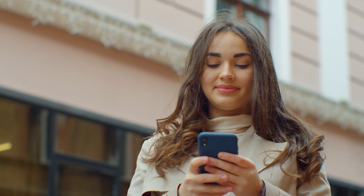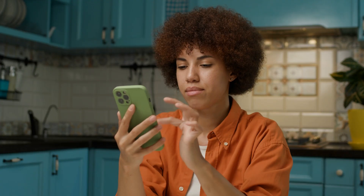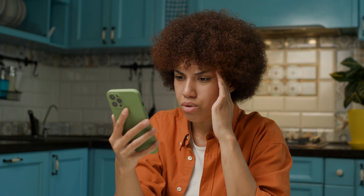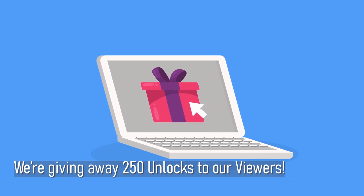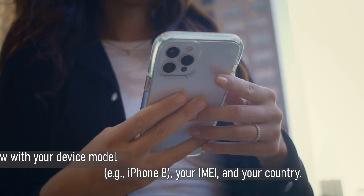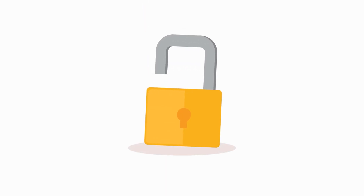It's important to note that these unlock services work best in first world countries. If for some reason you can't access these services or prefer not to use them, we've got you covered. Every week, we're offering 250 unlocks for our dedicated viewers. Here's what you need to do: like this video, subscribe to our channel, and comment below with your device model — for example, iPhone 8 — your IMEI, and your country. Once you've done these steps, you're automatically entered. Super simple, right? So go ahead and make sure you're in the running for those unlocks.